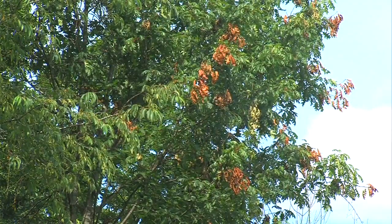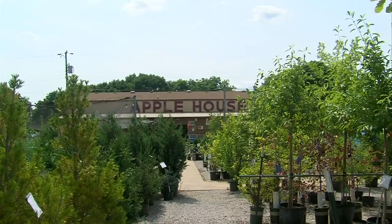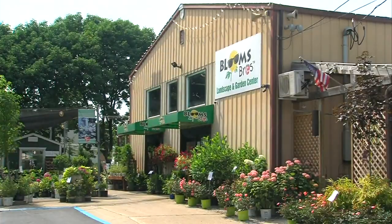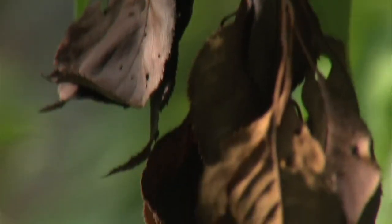Although random dead branches look concerning, experts say cicadas are the culprits. The female cicada makes a slit with a structure called an ovipositor, and that slit is where she lays her eggs. Ryan Cummins, co-owner of the Apple House Home and Garden Center in Terre Haute, says from the location where the cicada made that slit to the end of the branch will usually die off.